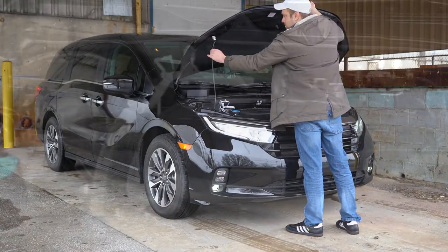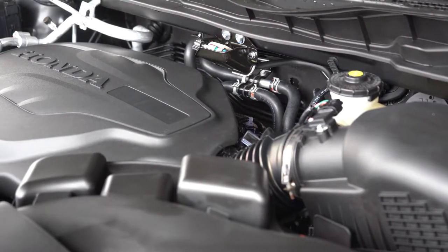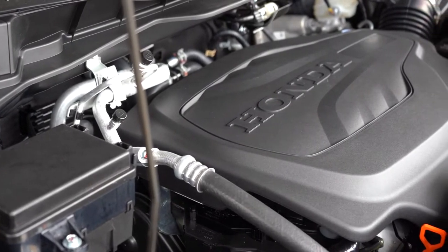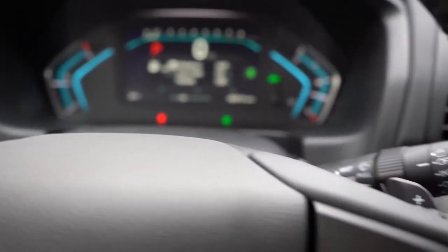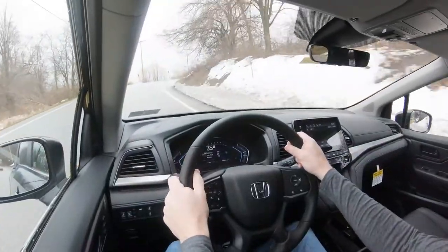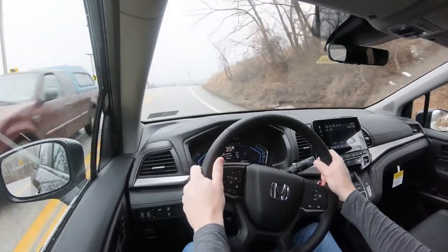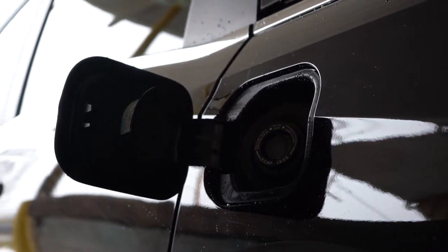Powering this one is a 3.5-liter direct-injected V6 putting out 280 horsepower at 6,000 RPM and 262 lb-ft of torque at 4,700 RPM. Power is sent to the front wheels through a 10-speed automatic with paddle shifters. The 0-to-60 time comes in at approximately 6.6 seconds, which is quite impressive for a minivan. Comparing to the Sienna, which comes in at approximately 6.9 seconds, the Odyssey has that beat. MPG numbers come in at 19 city and 28 highway on regular unleaded.